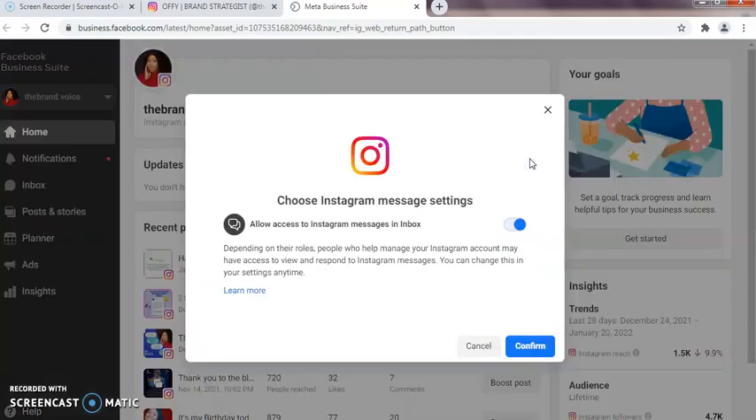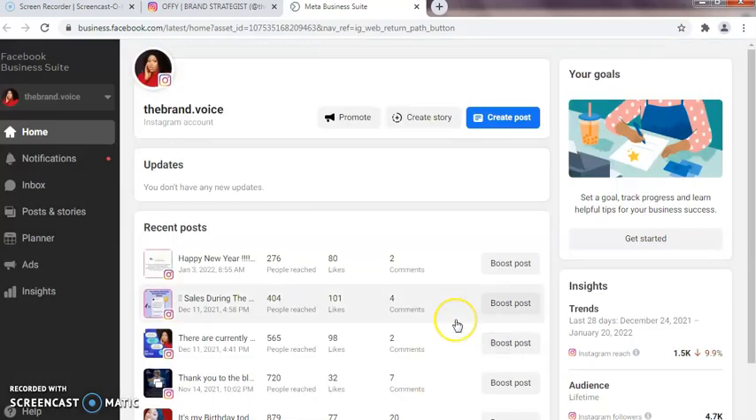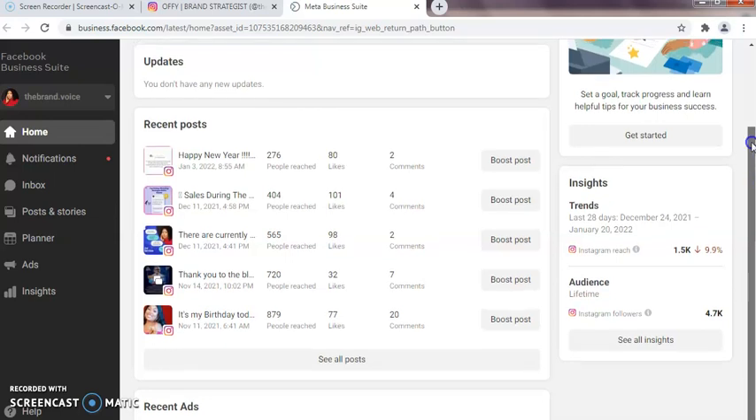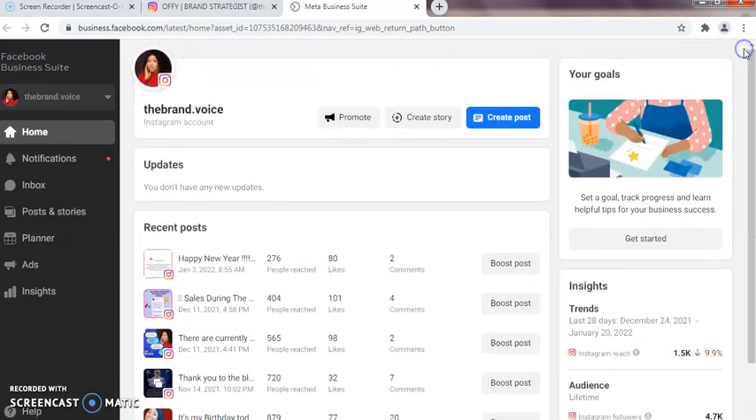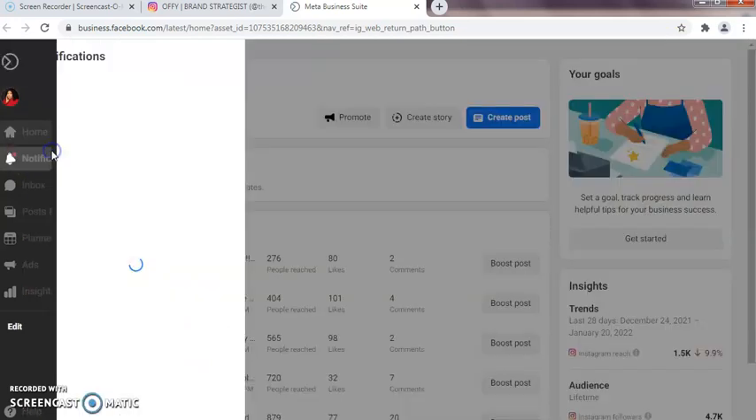So once you open this, it says 'Choose Instagram messages — message settings.' You can decide to choose your settings the way you want. Depending on the roles, people who help manage your Instagram account will have access to view and respond to Instagram messages, and you can change this at any time. This is for people that have social media managers. As you can see, my Instagram account is already connected to my Facebook page — because before you can do this, you need your Facebook page connected to your Instagram account. These are the notification icons where you get all your notifications.